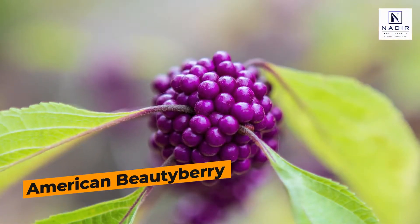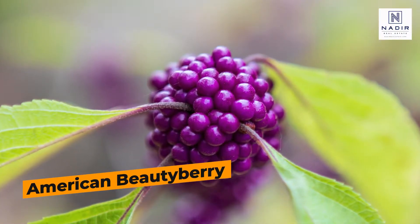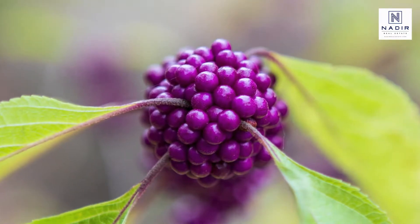When I tell people it is possible to get color in your winter garden, they usually don't believe me. American Beauty Berry develops bright purple berries in winter that really live up to their name.